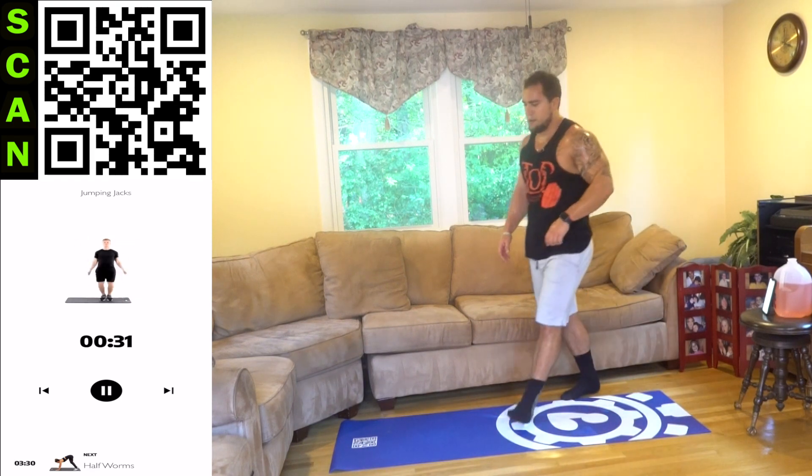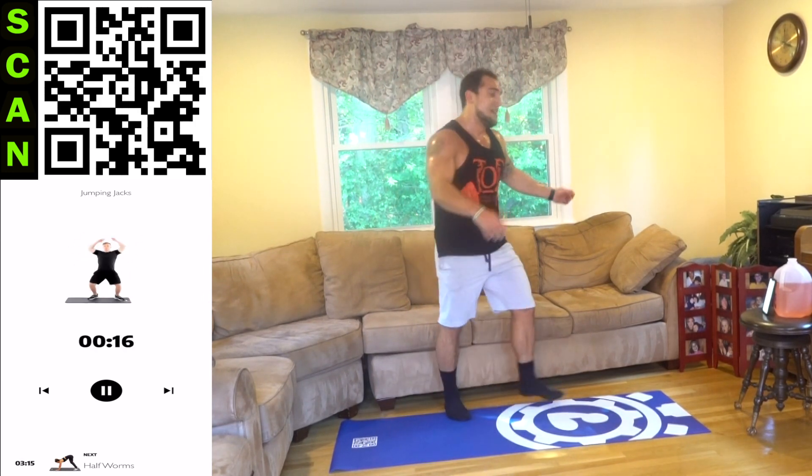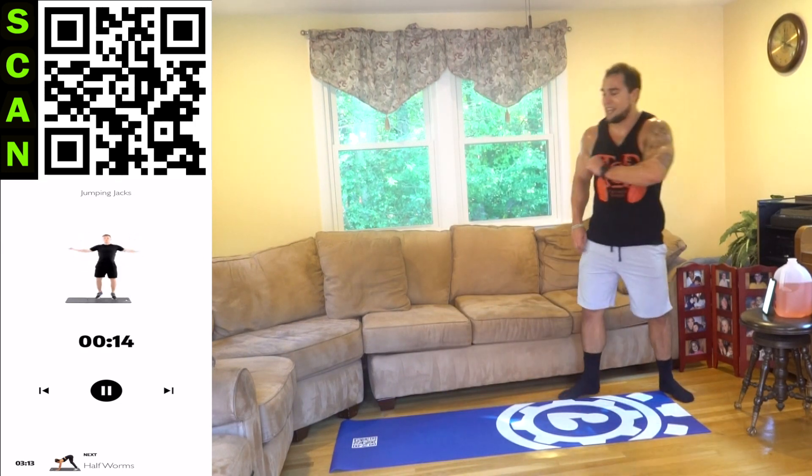My calves are on fire. Pump yourself up aliens, let's go. My calves lit up today. 11 more seconds — I'm not taking another break, I'm finishing off the jumping jack. Finish it off with me. 3, 2, 1 — rest.